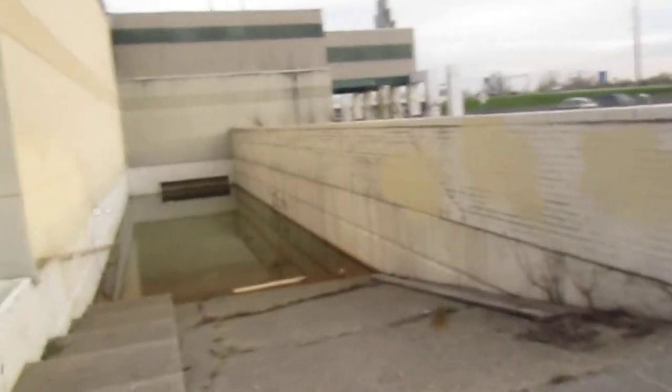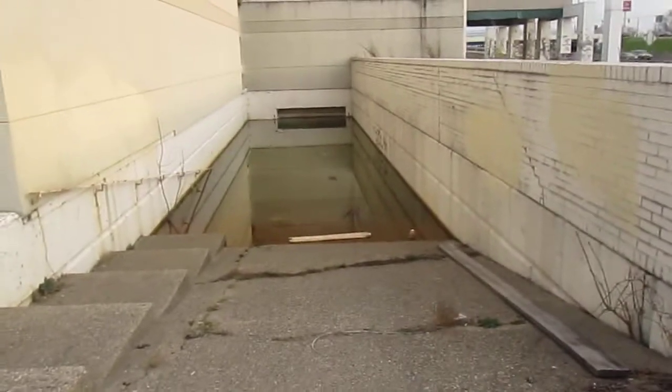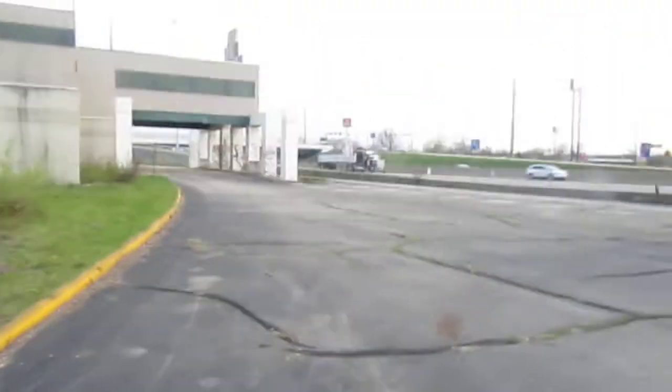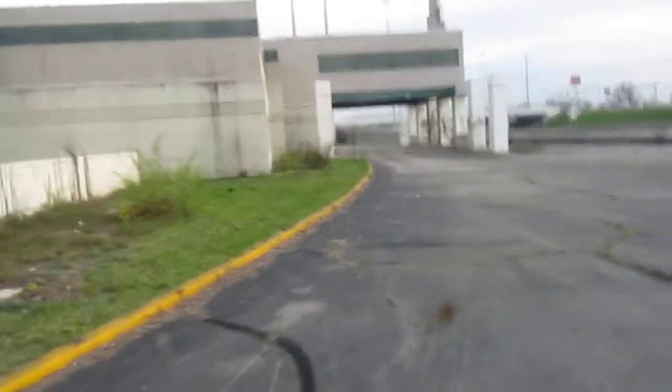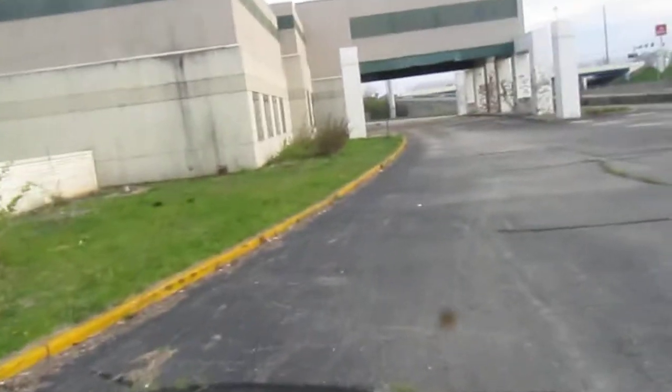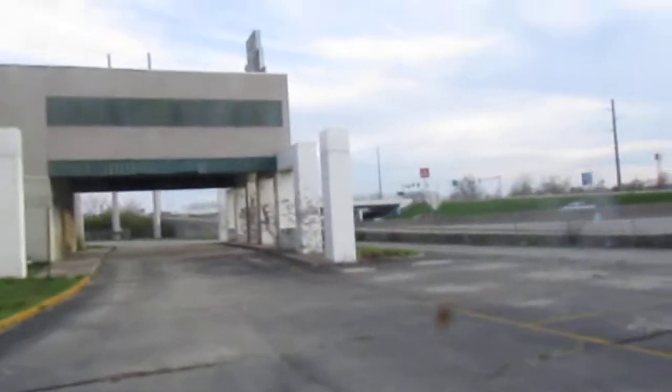Here you can see the standing water right here — this was probably an underground garage for the motel office at some point in time. This place is just in ruins, and here was what I guess was the grand entrance to the place.